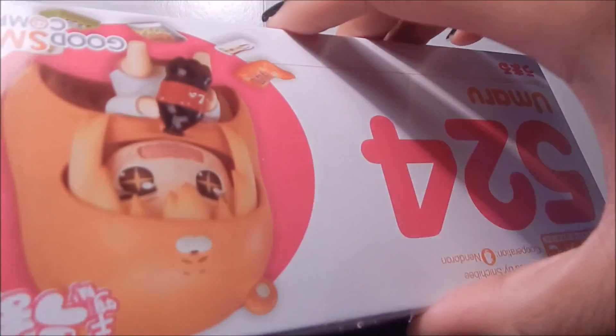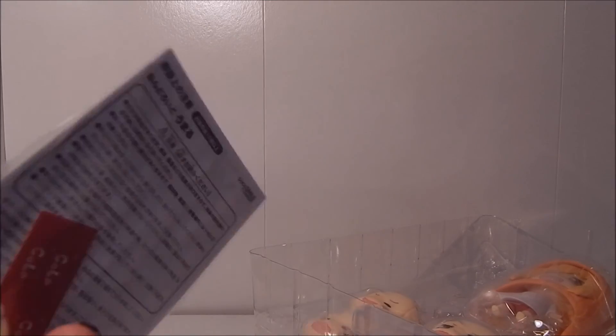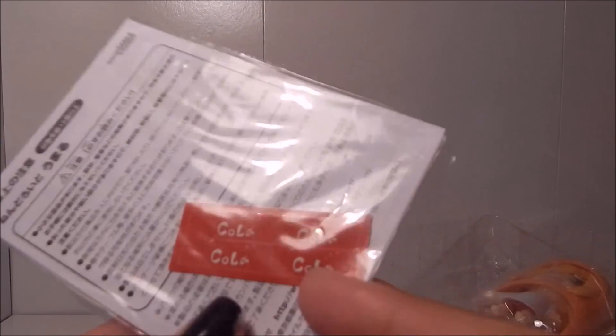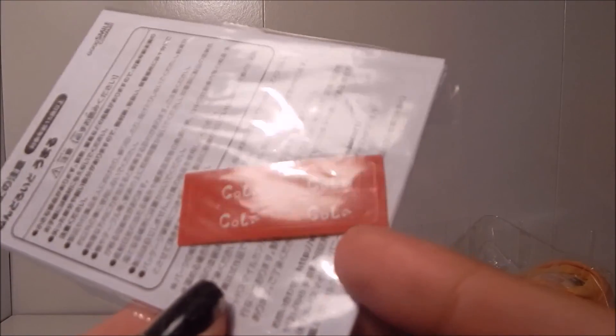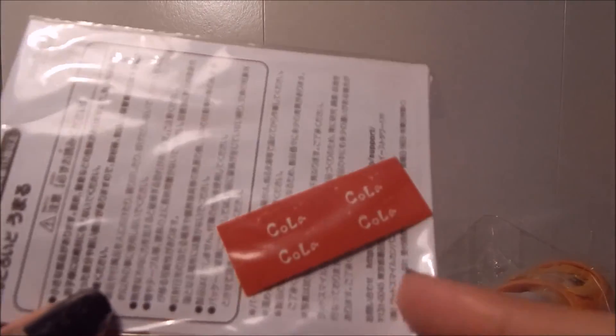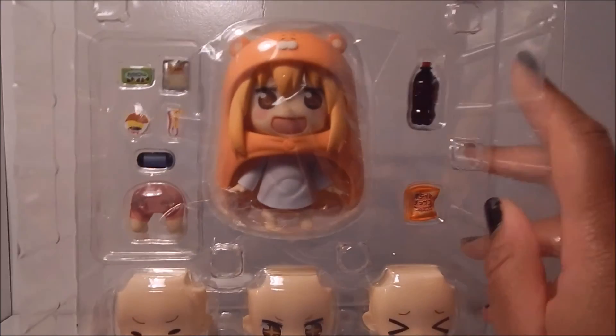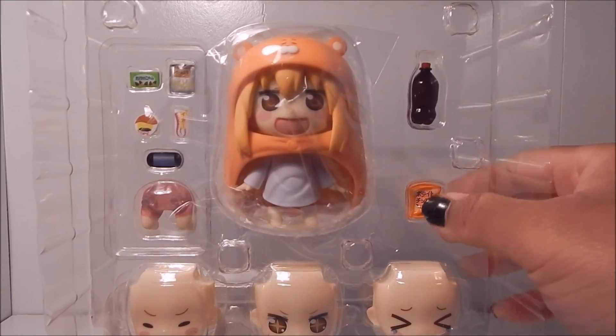Let's get into it. Next up we have the usual instructions that we normally get with Nendoroids, but this time they're in plastic, which is unusual. That's because they come with a set of stickers for the cola bottle. I guess they gave you a couple of extras, since stickers tend to peel up after a while, so it's cool that they separated them so that wouldn't happen while in the box.